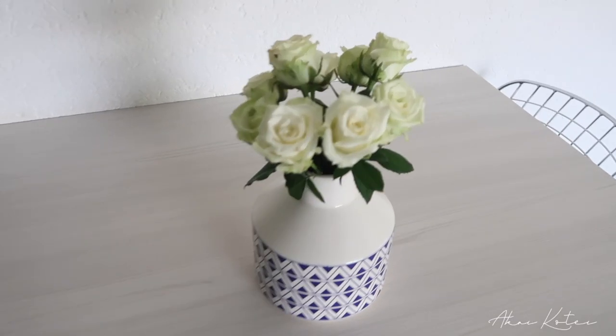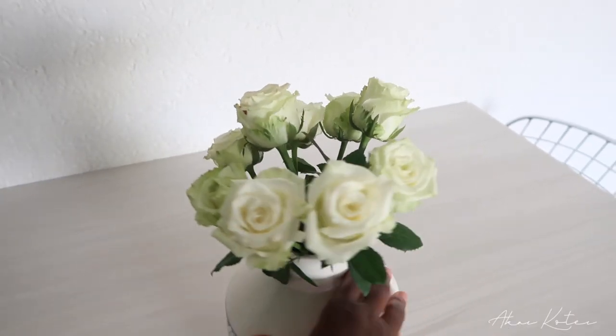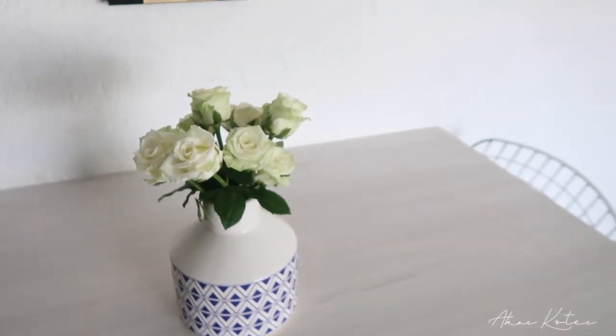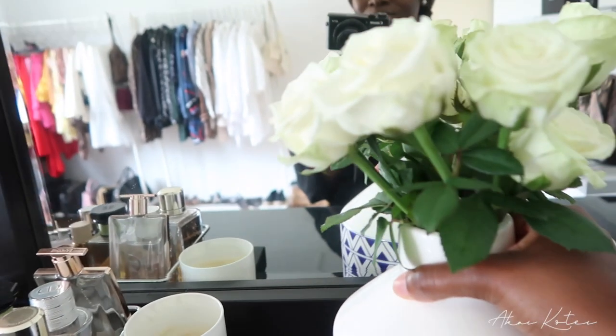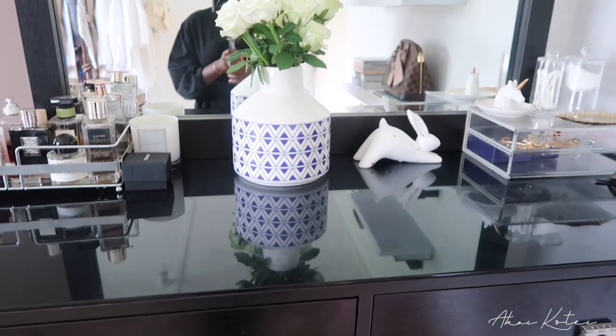I'm actually really proud of my little arrangement - this is my first time arranging flowers and I don't think I did really bad. I'm not sure if I should leave it on my dining table or put it in my beauty room. I just popped it here and I think it looks way better here, it looks really way better in this spot.